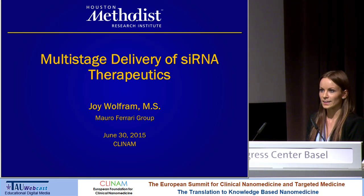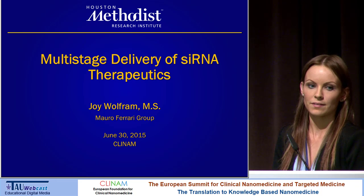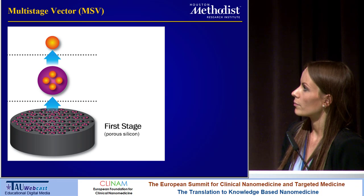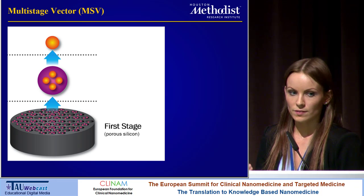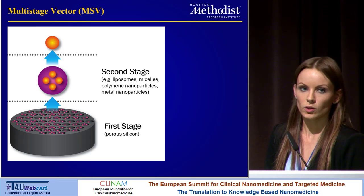Yesterday, Professor Ferraris gave a talk about multistage delivery. I'm just going to give a brief overview of the platform we use and then talk specifically about the delivery of small interfering RNA. The multistage vector has three stages. The first stage vector consists of a porous silicon particle — it's a microparticle, and it's typically disc-shaped — as we've shown that discoidal particles have increased interactions with tumor blood vessels and therefore also have increased tumor accumulation. Within the pores of this particle, we can load nanoparticles, and the material is biodegradable, so with time these nanoparticles will be released.